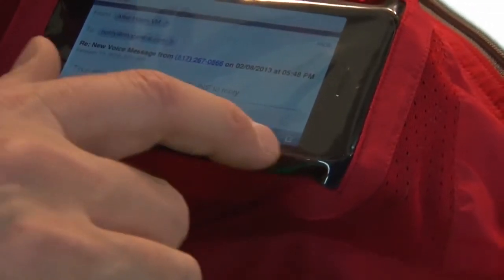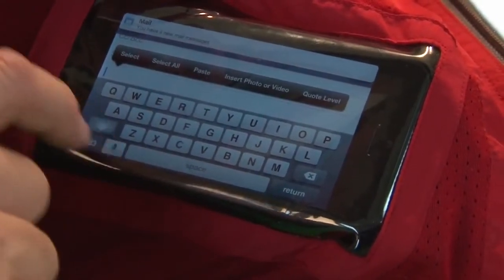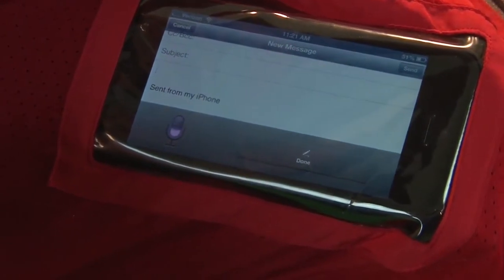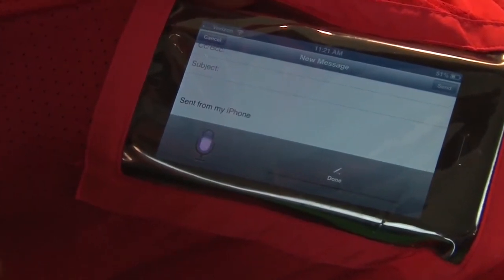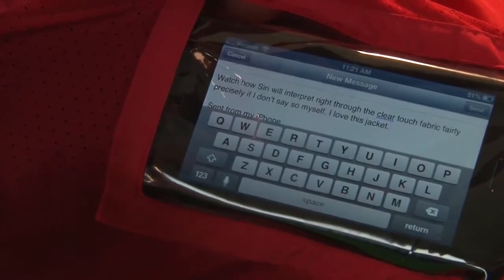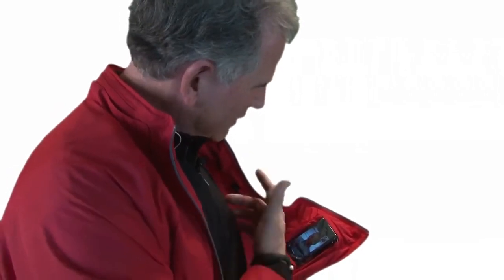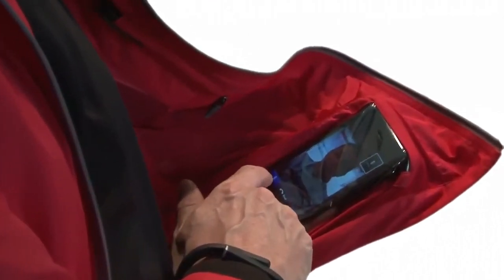I really believe this revolutionizes the way people interact with their cell phones. Check this out — clear touch fabric that allows you to see and control your device right through the fabric without ever having to take it out of your pocket. Watch how Siri will interpret commands right through the clear touch fabric. I'm now having a FaceTime call right through my jacket, and she can hear me just fine. I can have my headphones on, mute it, or show her the inside of my pocket.